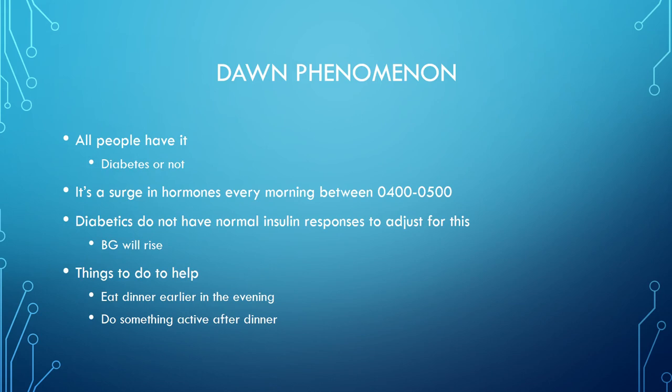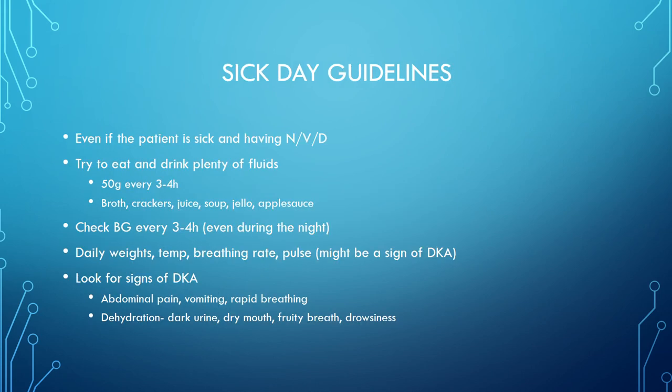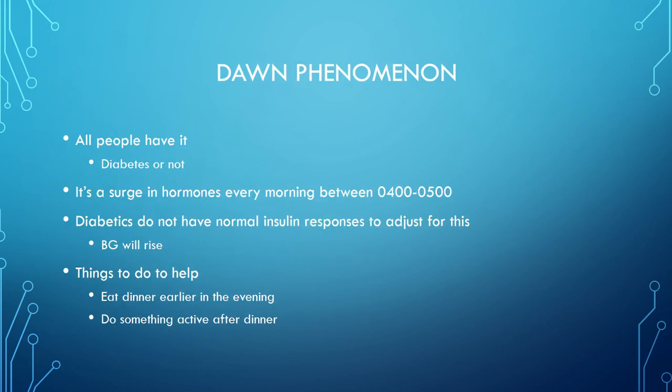The Dawn phenomenon occurs in all people, diabetic or not — it's a surge of hormones every morning between 4 and 5 a.m. Diabetics do not have a normal insulin response to adjust for this surge, so blood glucose will rise. To help: eat dinner early in the evening and do something active after dinner — this allows blood sugar to stay as normal as possible overnight.